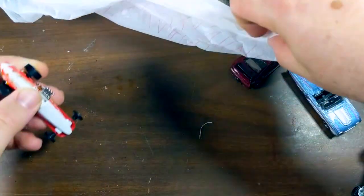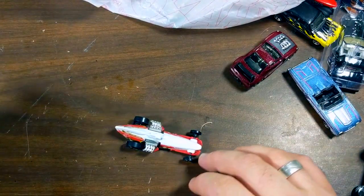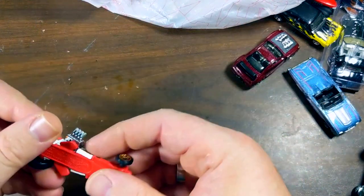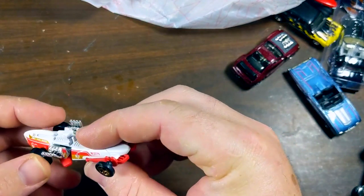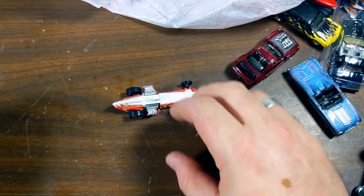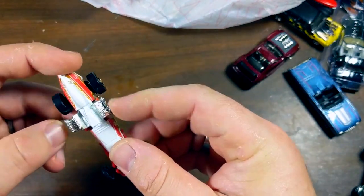I think this is the last of the Walmart finds. I just think this one's silly — it rocks as it rolls, and I believe that's why it's called the Rockin' Railer. It's a new casting, it's got a fun gimmick, and these look like they'd make great parts. So I picked it up.